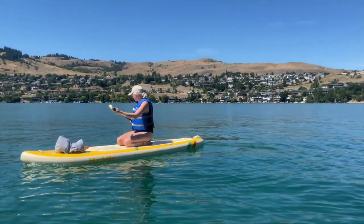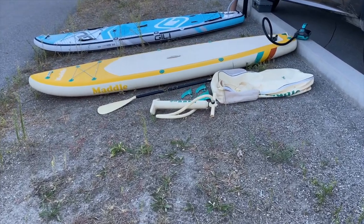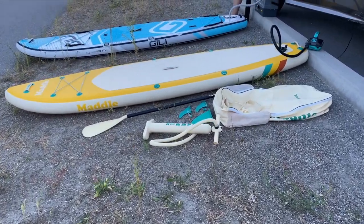The pump that comes with the paddleboard is actually really good. My husband's paddleboard is Gilly Sports brand and the pump he has is way more complicated — I thought it would be better, but the pump that comes with the Maddle is amazing. It's just better than his. So that's a pro on this paddleboard.